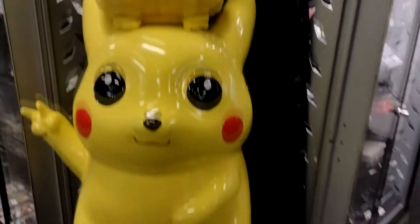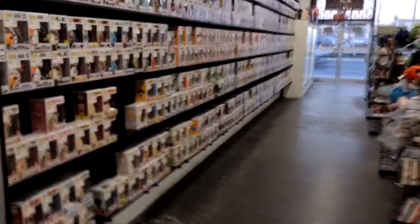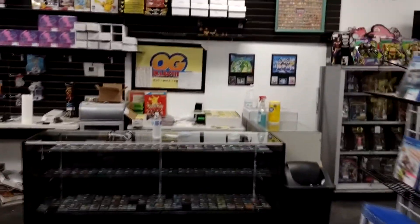Today we visited OG Collectibles located in Downey, California — my hometown. And these are what we got. Alright, let's show you what we got.